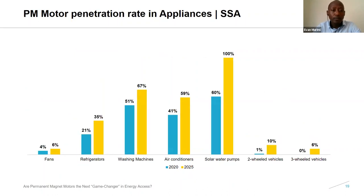Getting into the penetration of permanent magnet motors among these appliances in Sub-Saharan Africa: we see that by 2025, only solar water pumps will have achieved above 80% PM penetration. This is because most manufacturers are already using PM motors mainly due to their ability to work with weak power and take advantage of the intermittency of renewable energy — mostly from solar power.